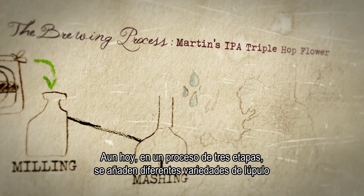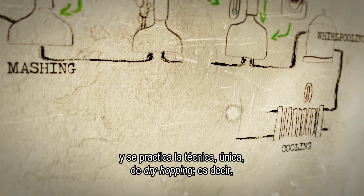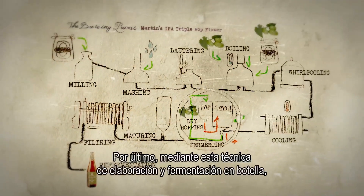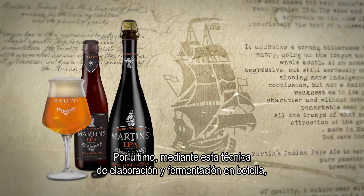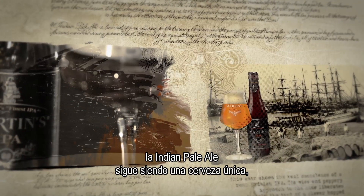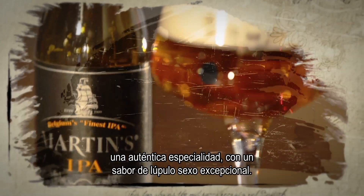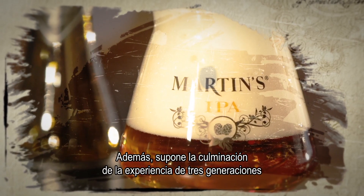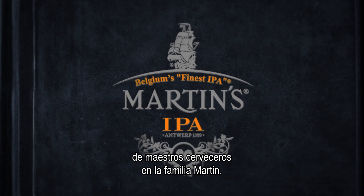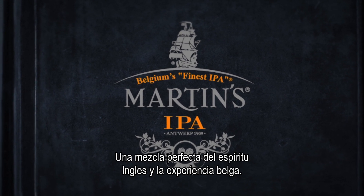Still today, at three different stages, a different variety of hops is added, including the unique dry-hopping technique — hop flowers added at the end of fermentation. Through this brewing technique and bottle fermentation, Martin's Indian pale ale remains unique: a true speciality with an exceptionally dry, hoppy taste. It's also the culmination of the expertise of three generations of master brewers in the Martin family. A perfect blend of English spirit and Belgian expertise.